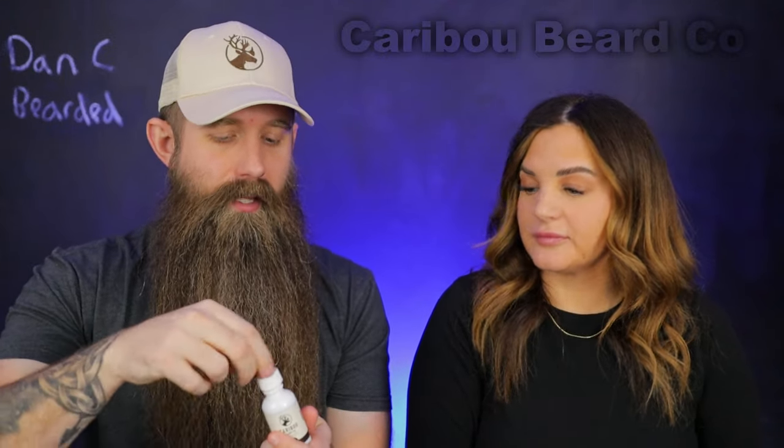First one is unscented. Let us know if there's any natural smell or if it's just neutral. There's a little nuttiness to it - very, very light. I didn't notice much in beard, but there's a slight earthiness to that one.